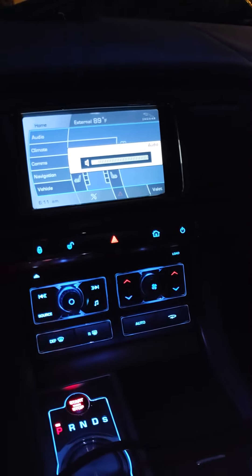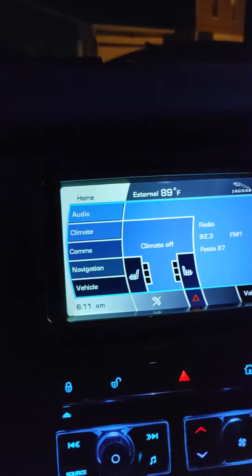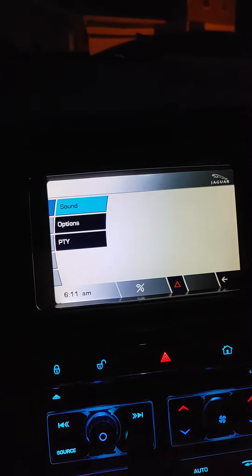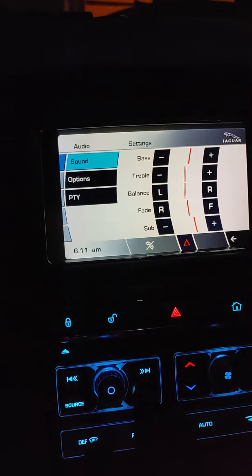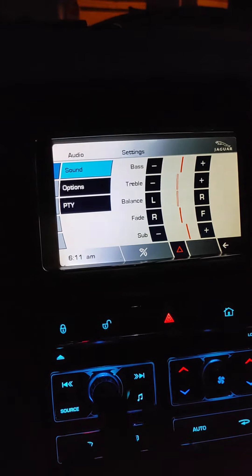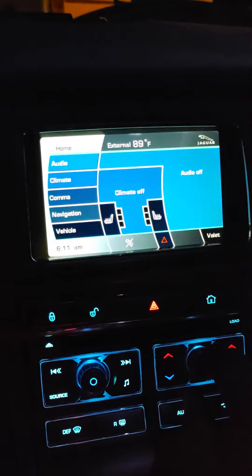The steering wheel controls work. I push the source button and I can see things that it's doing, switching through the features and stuff. The head unit — I'm assuming the radio part of it — is working. But for some reason, when I hit that, all this stuff works.